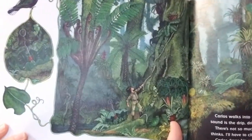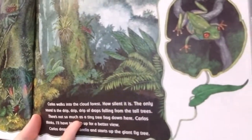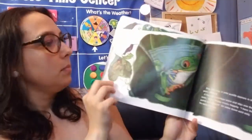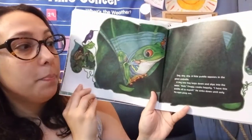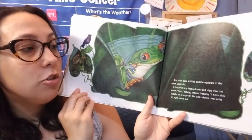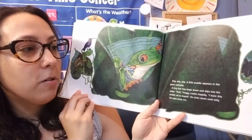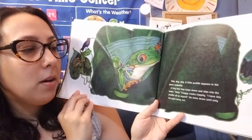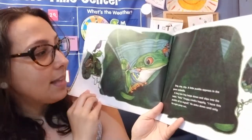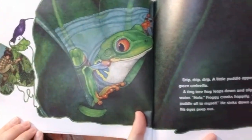Right now he's at the forest floor where the ground is. He thinks he can't see any animals, so he's going to climb up higher. Drip, drip, drip. A little puddle appears in the green umbrella. A tiny tree frog leaps down and slips into the water. Hola, froggy croaks happily. I have this puddle all to myself, he thinks. He sinks down until only his eyes pop out. There's a little tree frog now in Carlos's umbrella.